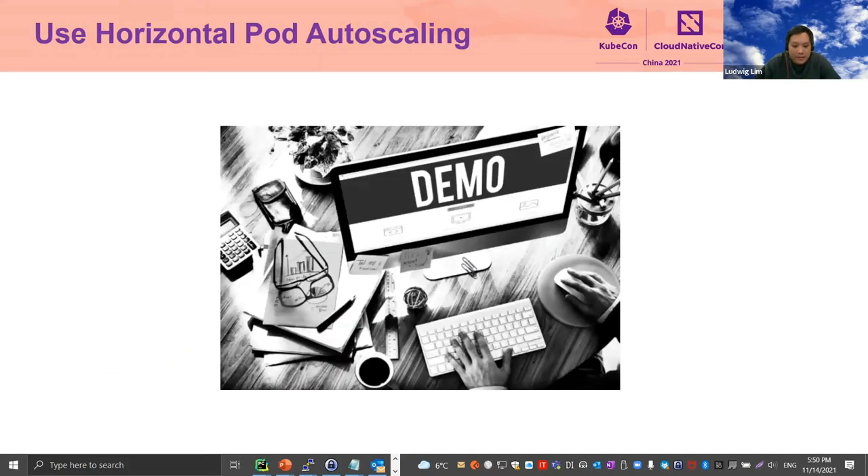Tip number two: leverage auto-scaling. I'm going to show a demo of how HP uses HPA for Harbor. One of the challenges we have in maintaining Harbor is that our customers are located all around the world. With a small team, we cannot have 24/7 support. So how do we manage heavy workloads when they come suddenly — for example, those heavy workloads that come on a Saturday when we're both out of office? One solution is to leverage Kubernetes Horizontal Pod Autoscaler, or HPA.